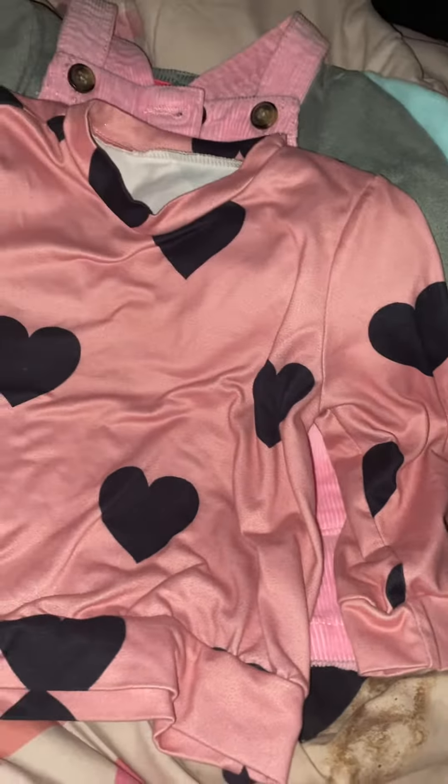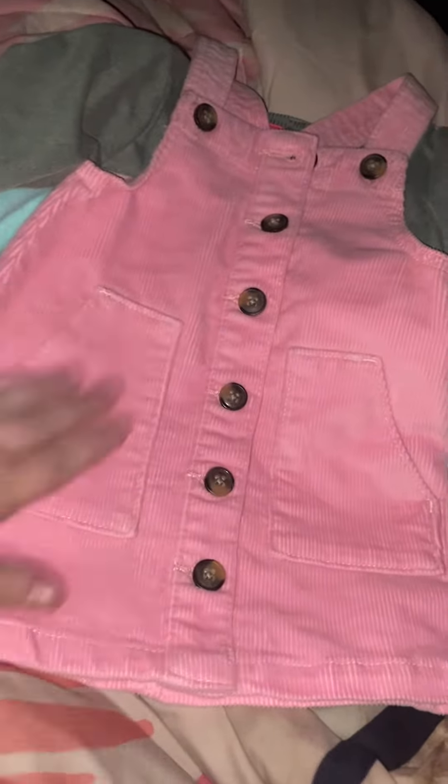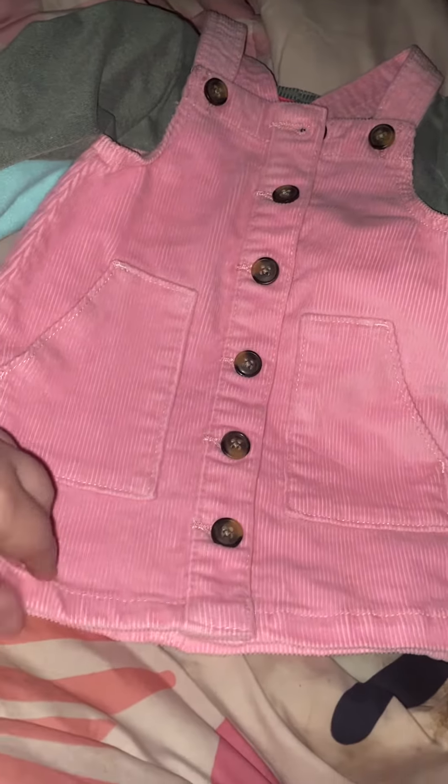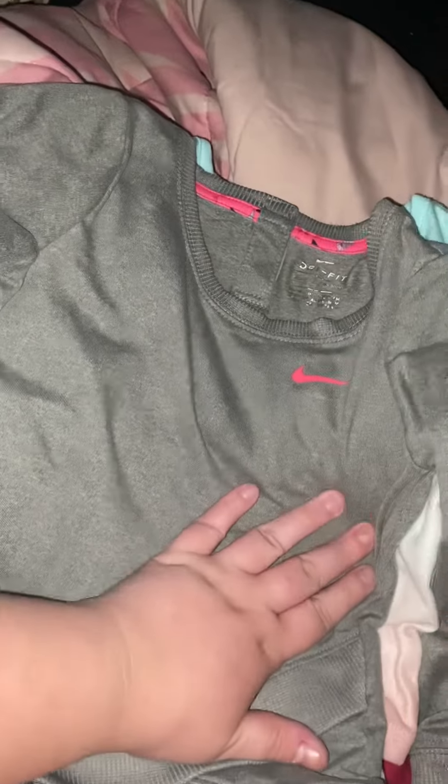Then this cute top and then this is another favorite. It's a really beautiful overall dress. And then another favorite is this — it's a little Nike sweatshirt. Super adorable.